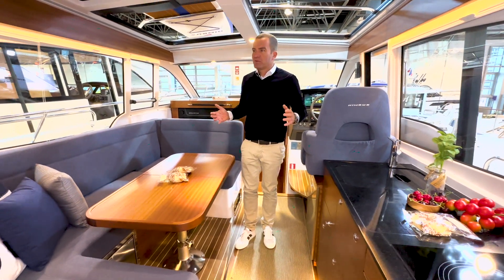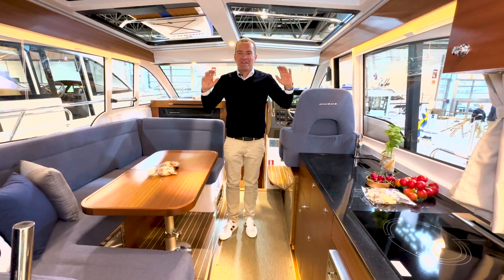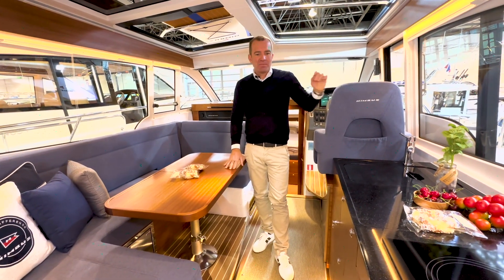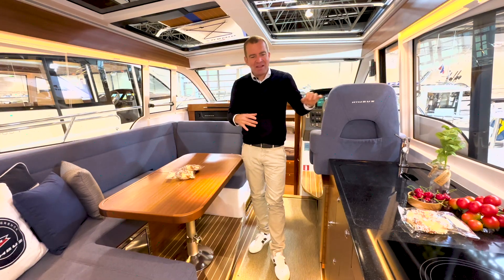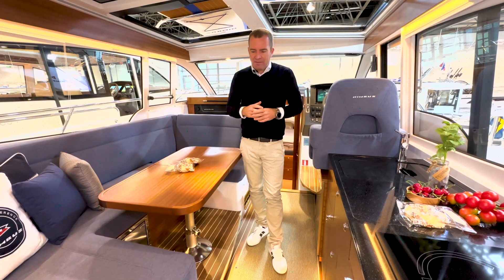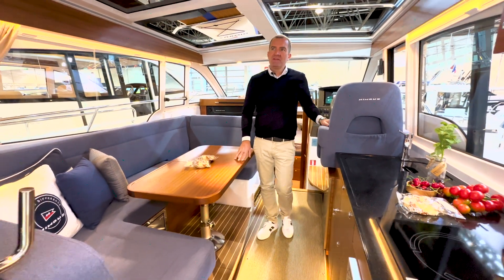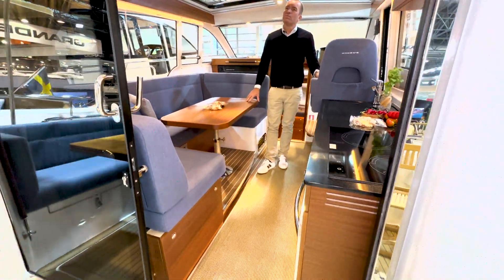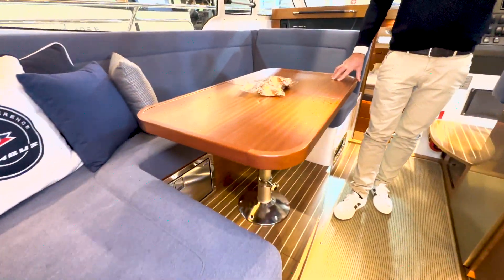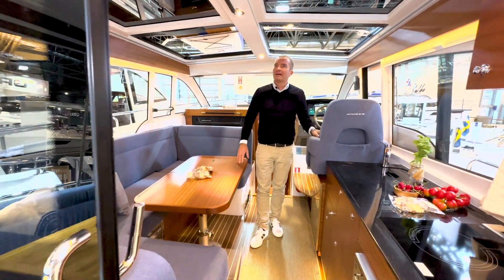Ich würde sagen, aus meiner Sicht ist das die Ausstattung, die zu ehemaligen Seglern passt, die zum Motorboot kommen. Es ist einfach maritim, zeitlos, gemütlich, schiffig. Der Mahagoni ist auch nicht zu rot – Nimbus hat die Mahagoni-Optik über Styrovo im Jahr 2004/2005 eingeführt, und da sind nach wie vor sehr schöne Farbtöne, die sie gewählt haben.